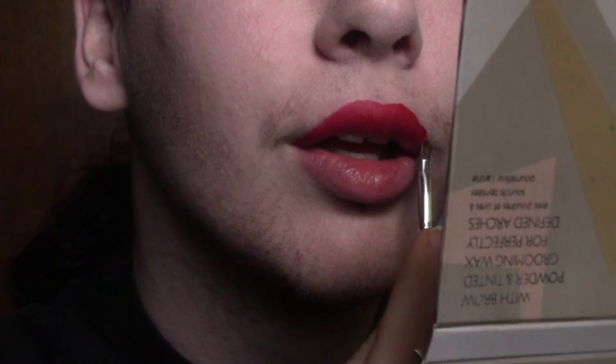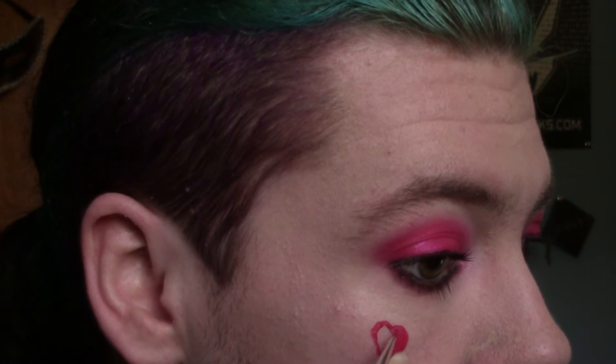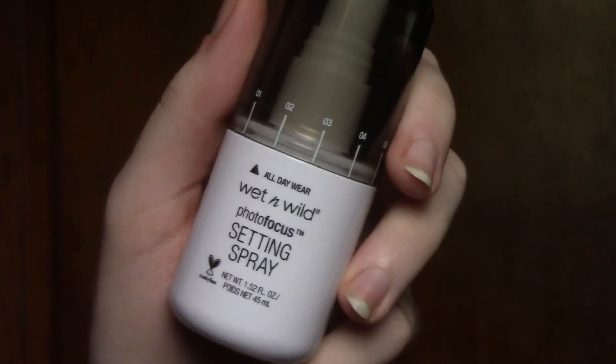I'm using a brush at first to apply the product, simply because it's really difficult for me to use the doe foot applicator — this product is so liquidy and my hands can get pretty shaky. So it's just easier to start out with a brush and then go in with the doe foot applicator to intensify the color. I took Red Rum on a detailed paintbrush and drew on the heart, then filled it in using that same brush. The edges look a bit janky in some areas, but it's easy to clean up — just apply your foundation to the edges to sharpen things up. Then I set everything in place using my Wet n' Wild setting spray, and that's the final look.